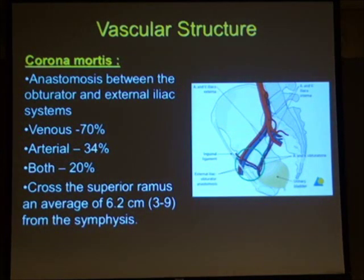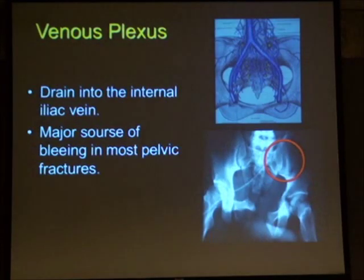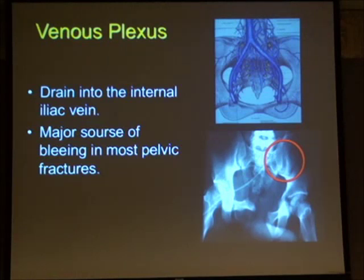The corona mortis — the so-called circle of death — is an abnormal anatomical communication between the obturator artery and the external iliac. In about 35% of cases, the arterial component is quite large and substantial, so it must be identified and ligated, as injury could cause catastrophic bleeding. The majority of bleeding in the unstable pelvis comes from the venous plexus, which lies just anterior to the sacrum and the SI joints.